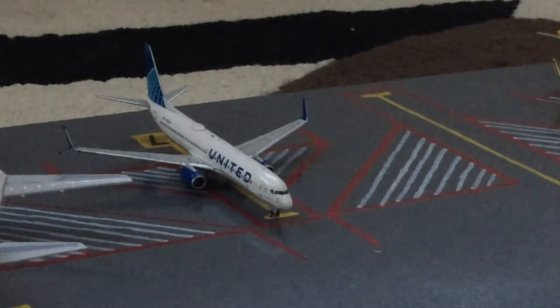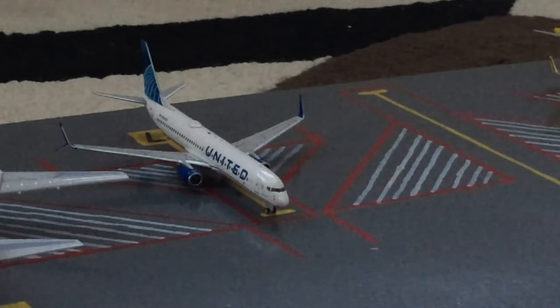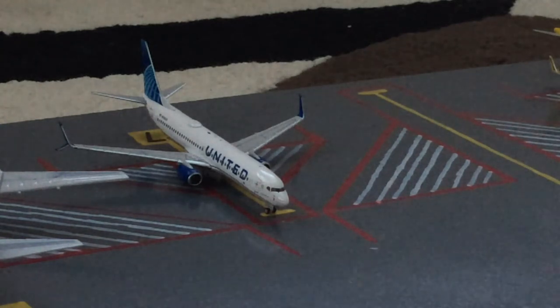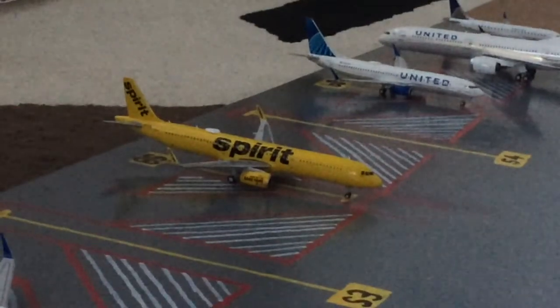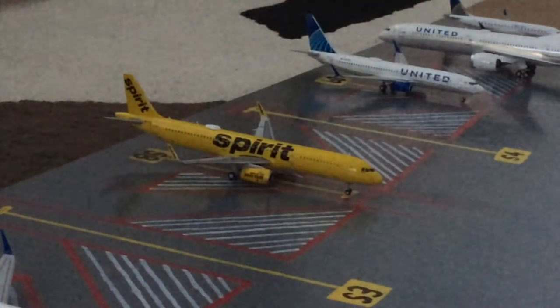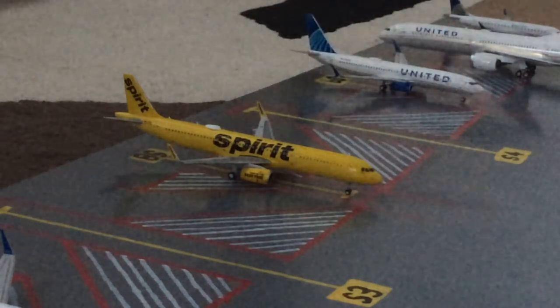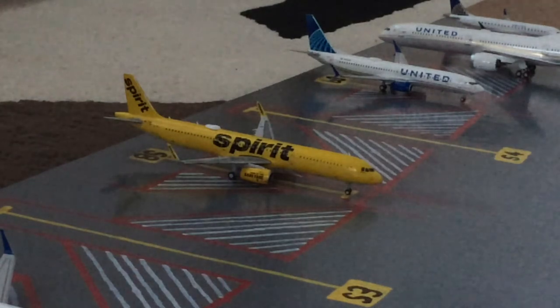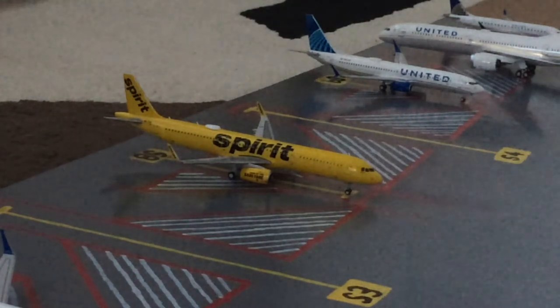Next to the former Ethiopian / FedEx 767 we have this United 737-800 in the new livery — split scimitars by the way. He came in from Houston Intercontinental and will be loading up passengers in about an hour for an outbound flight to Denver. Next to him are two empty international stands, and in between them is this Spirit A320-200 in the 'Bananas' livery. He came in from Atlanta and is preparing for his turnaround out to Myrtle Beach.